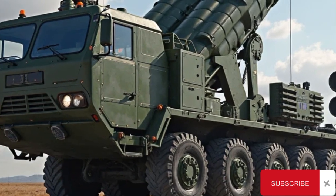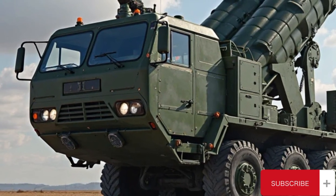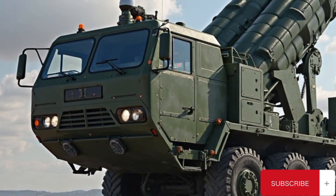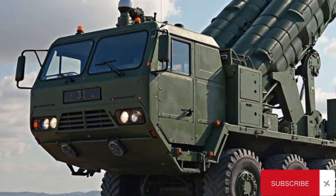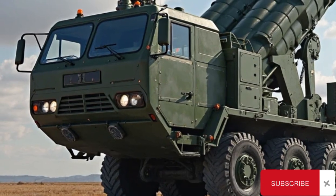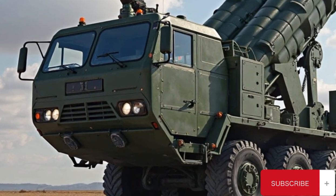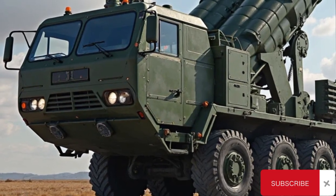The S-400's radar suite is equally advanced, with the 91N6E Big Bird acquisition radar and the 92N6E Gravestone engagement radar offering high-resolution detection and tracking capabilities. These systems can detect aircraft at ranges of up to 600 kilometers and work together to create a layered and highly responsive defensive barrier. The radar components are designed to operate effectively even under intense electronic warfare conditions, ensuring system reliability in modern battlefields.